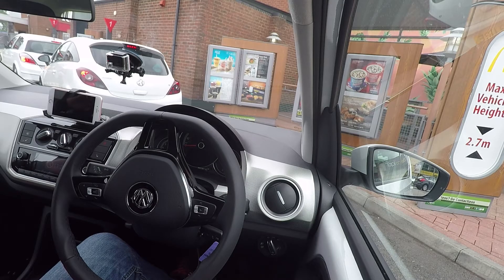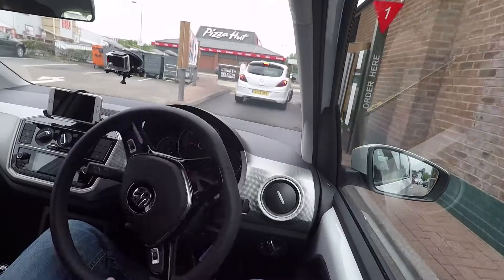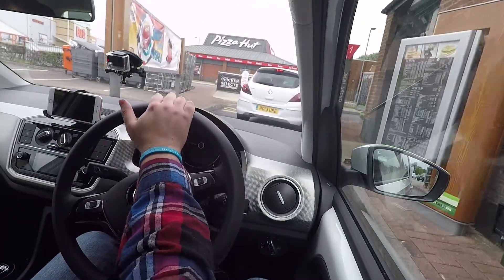So we've gone from one queue to the next. We're seeing it on the M4 queuing because it went into one lane, and we're now in McDonald's. Welcome to life - life is about queuing and waiting. This is what test drives are all about. One thing to point out is that the turning circle on this is really good.